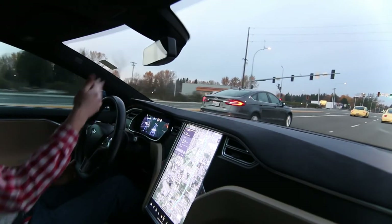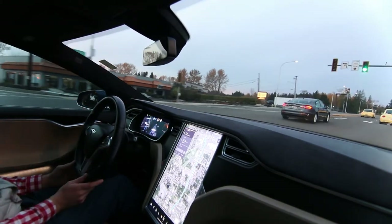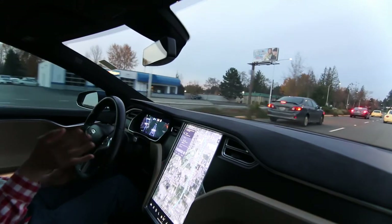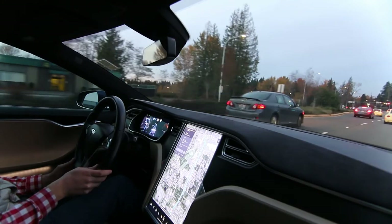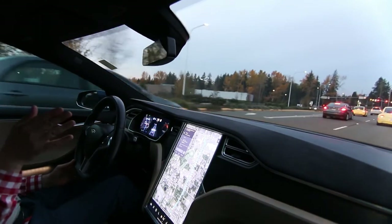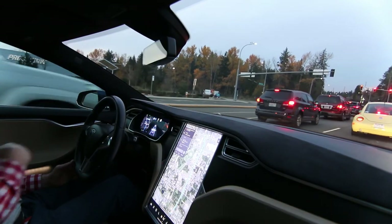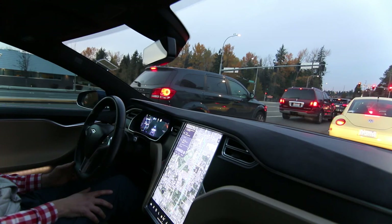I can even get auto steer to work on simple two-lane roads, but you have to be careful, especially with slow corners. There's a video I can show you of me testing the limits of auto steer — if you're going 40 miles an hour and a hairpin turn is coming up, the car is not going to know to slow down. It'll try to take that corner at 40 miles an hour, which could be disastrous.